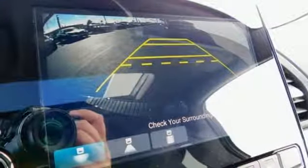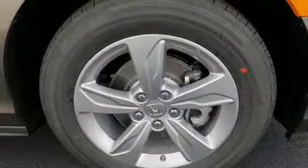Cruise control makes traveling easier, climate control makes traveling more comfortable, and the eco-assist system makes traveling more efficient.